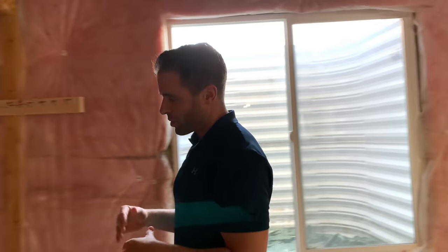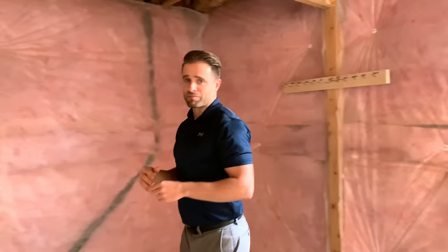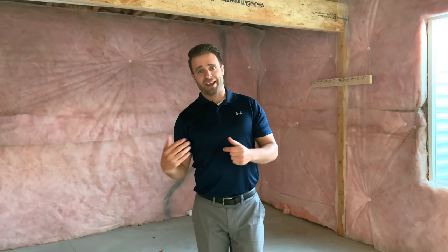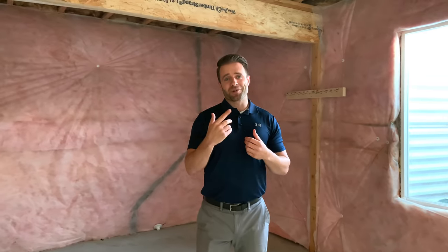I wanted to bring you guys along for the remodel. The part that I'm really excited about: we're going to leave this area as kind of the studio slash gym. But over here, we're going to be putting in some more strength training equipment. The goal is to be able to help you guys out with your fitness and health journeys even better. We'll see you again soon.